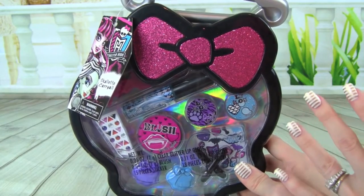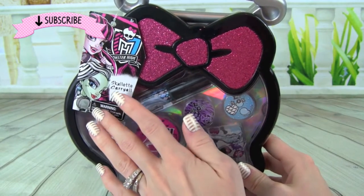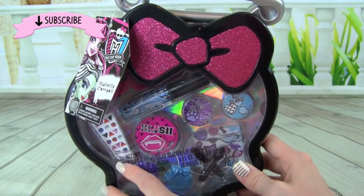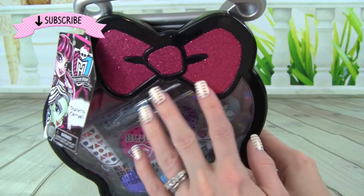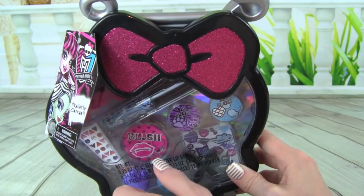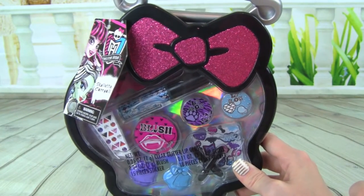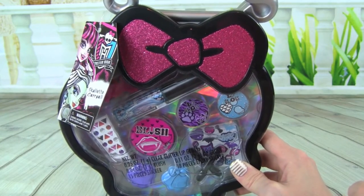Hey guys, it's Whitney from Kid Friendly TV, and today we are playing with this Monster High Skullette Carry All Makeup Case. It's super cute with this big sparkly pink belt and all this glitter. The set has lip gloss, blush, stickers, and more. I am super excited, so let's go ahead and open it up.